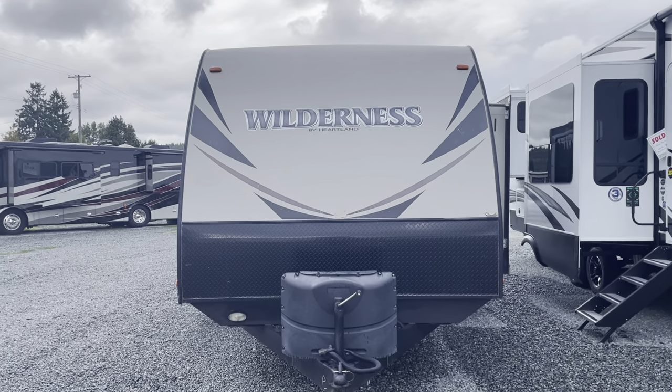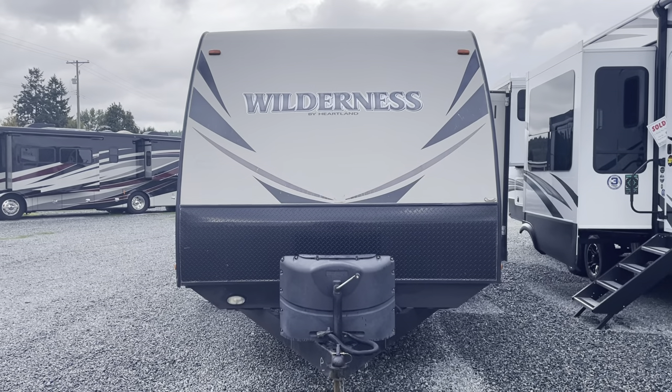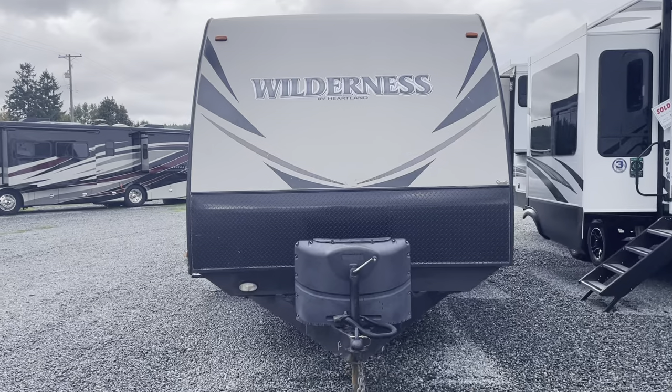It's just arrived today. This is a 2015 Heartland Wilderness. This floor plan is a 2875 Farmhouse — so, the 2875BH.